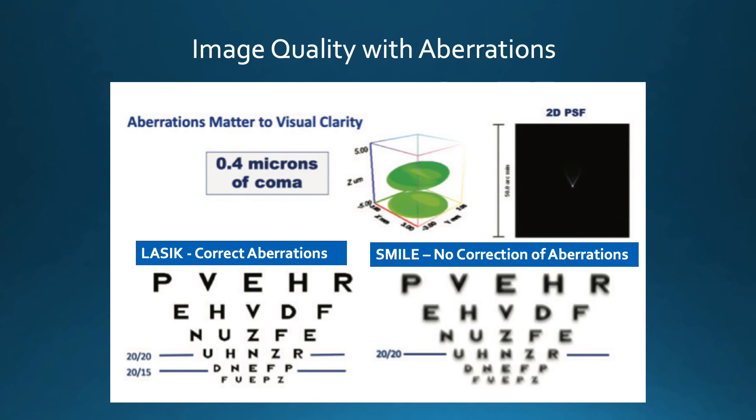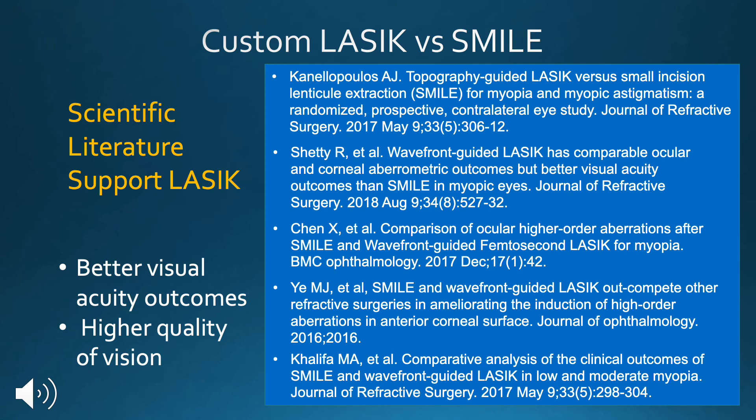When we look at the quality of vision based on aberrations, with LASIK and a customized ablation, we can correct these aberrations, improving uncorrected vision and quality of vision. But with SMILE, currently there is no way of correcting these higher-order aberrations. The scientific literature supports the superiority of uncorrected visual acuity and quality of vision with LASIK over SMILE, and this has been borne out by many studies in recent years.